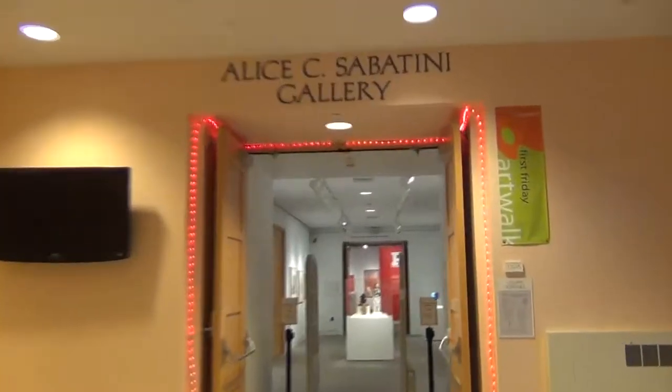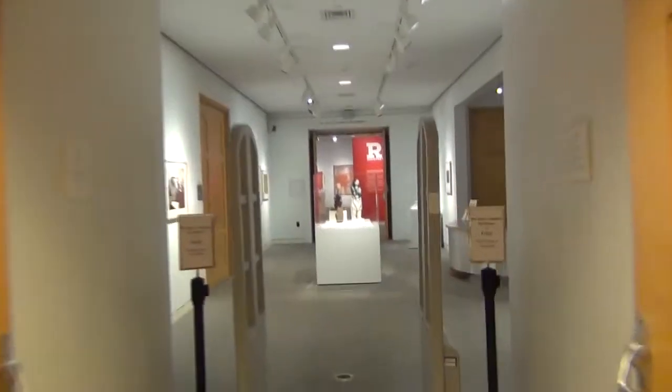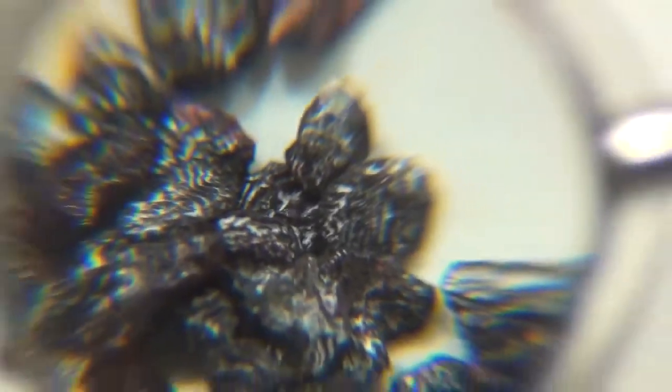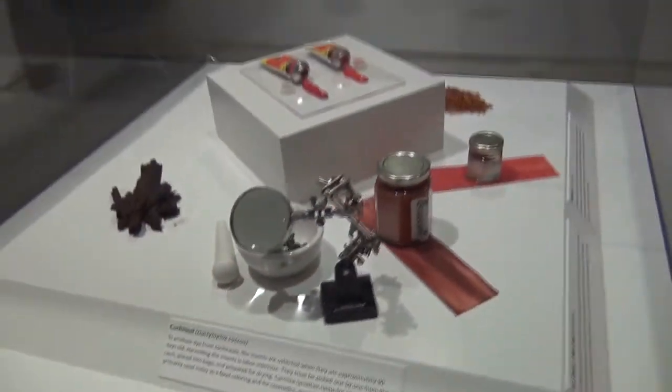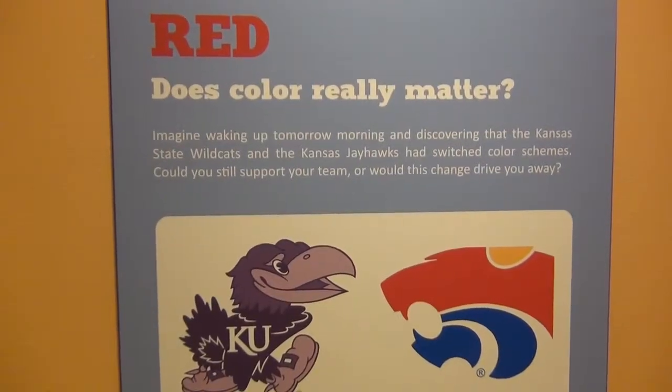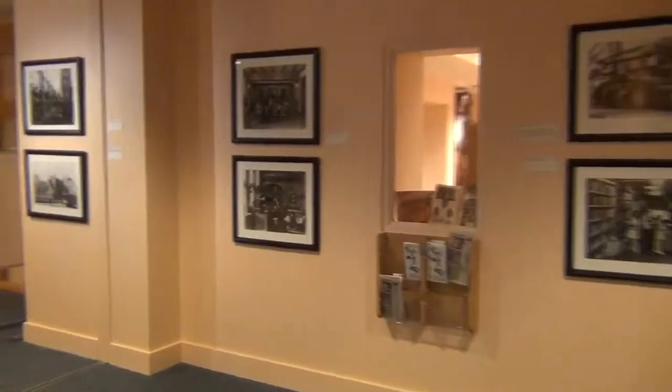The Alice C. Sabatini Art Gallery is located a short distance from the library entrance, just to the right of the rotunda. Exhibits, programs, and events are free, casual, and open to the public, with the same hours as the library except when closed for change of exhibition. The Sabatini Gallery is one of the many participating venues in Topeka's First Friday Art Walk.